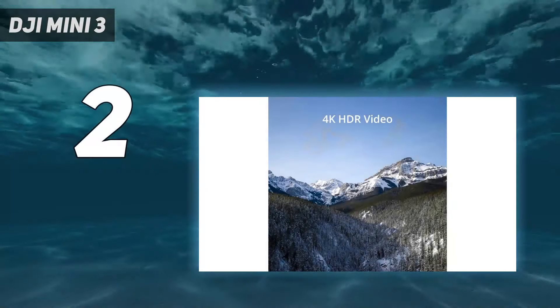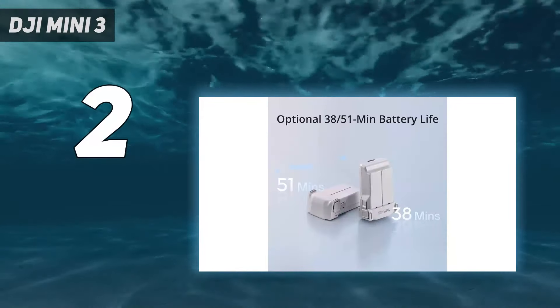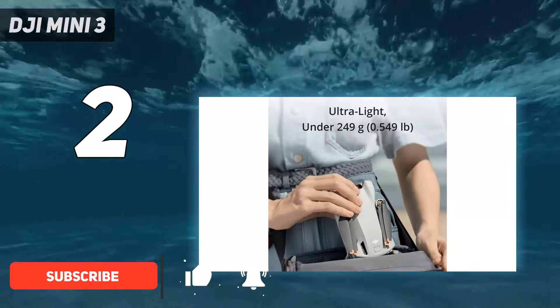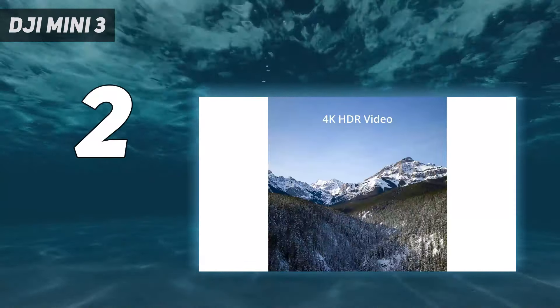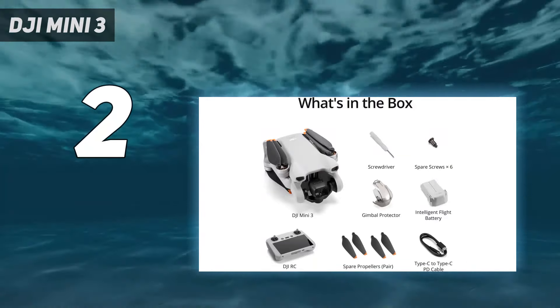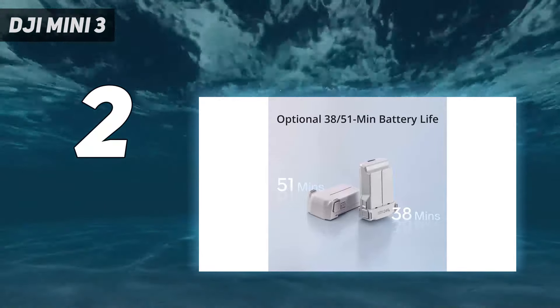Number 2 on my list: the DJI Mini 3. If you're a first-time buyer, the Mini 3 is the best budget drone you can buy. It's small, lightweight, and much more affordable than the Mini 4 Pro. It lacks obstacle avoidance, but if you're confident enough to navigate obstacles without DJI's automated safety feature, the budget-friendly option delivers identical image quality — 4K video at up to 30 frames per second and excellent JPEG and RAW images.